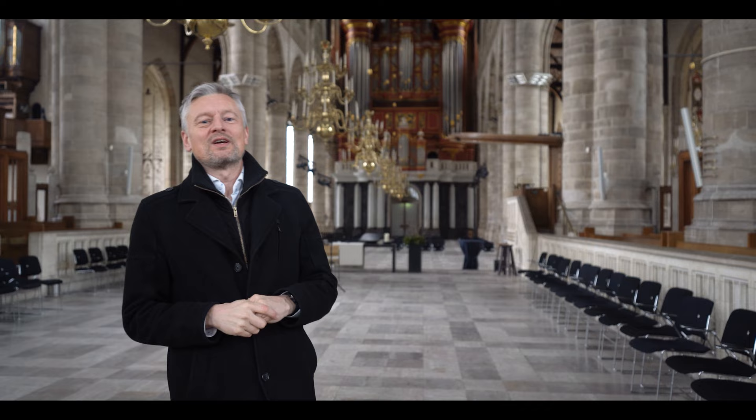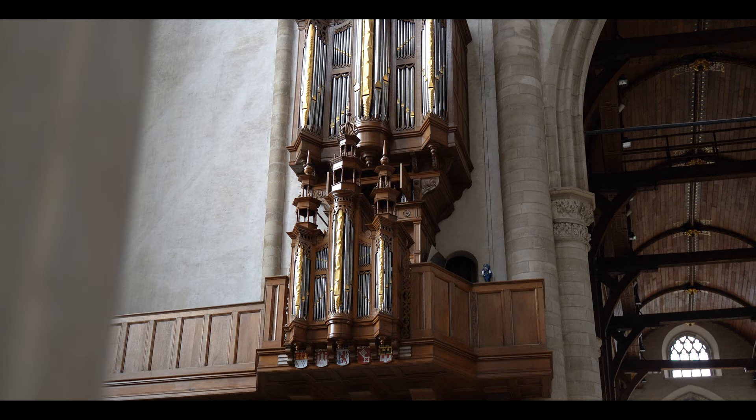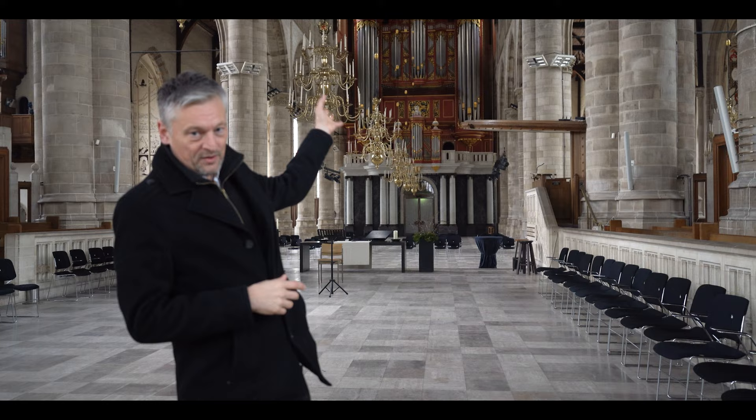This church was completely restored after the war, and part of the restoration was also the installation of new organs. The Danish builder Markusen did the job. They built three organs: a smaller choir organ, a bigger one in the transept, and the large organ on the tower side, which was built in 1973.